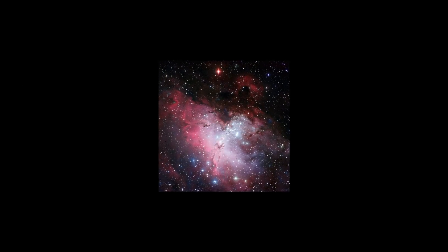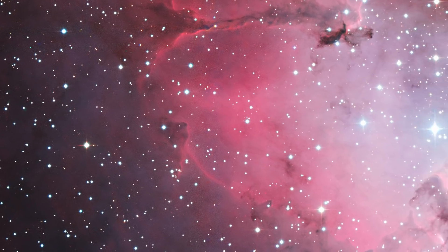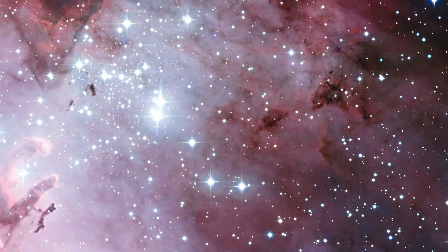The Eagle Nebula, or Messier 16 as it is also known, is only about two million years old and is part of a star cluster containing some 8,100 stars. While the brightest stars in the cluster are visible with binoculars, the nebula itself can only be seen through a telescope.